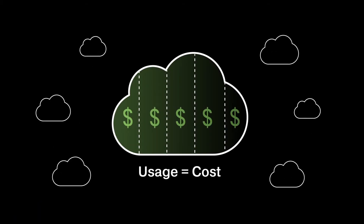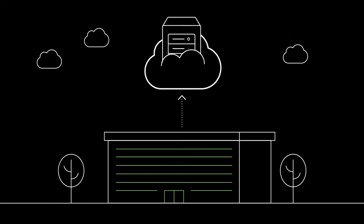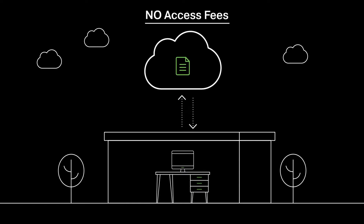LiveCloud's economics are straightforward, making usage costs easy to understand. It offers simple pricing for always-on data. Data is always accessible and ready for use without delay.